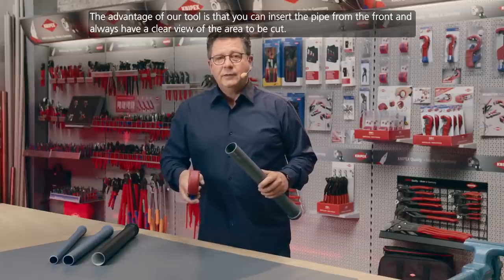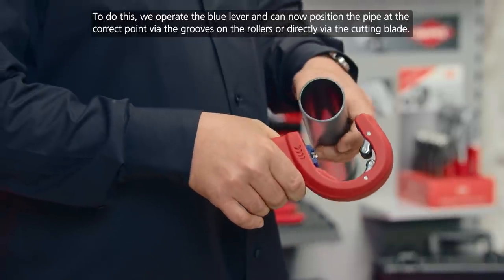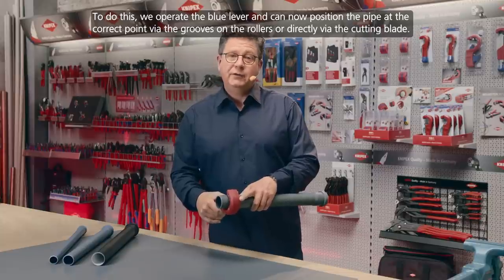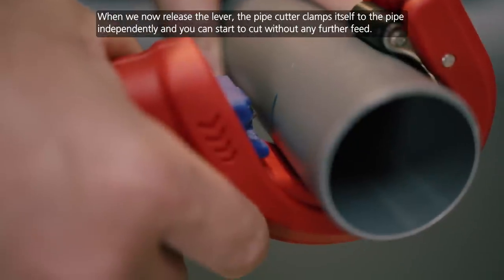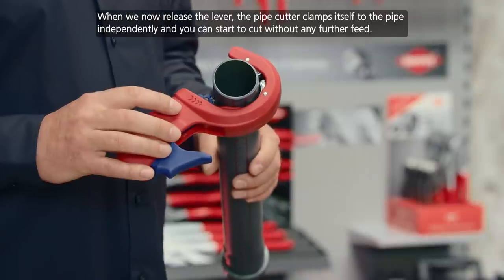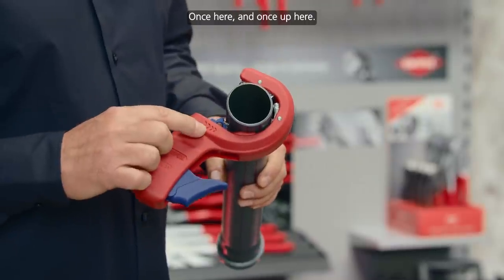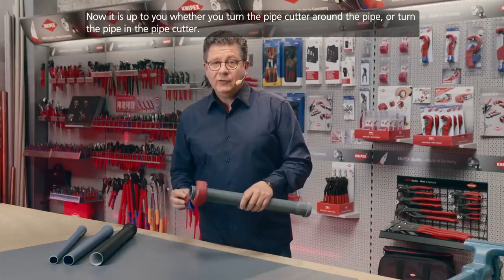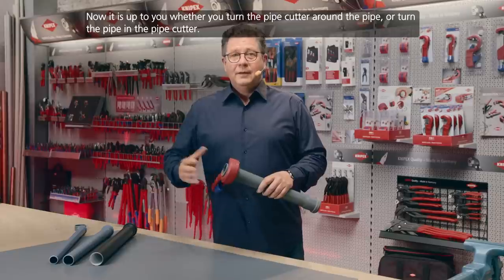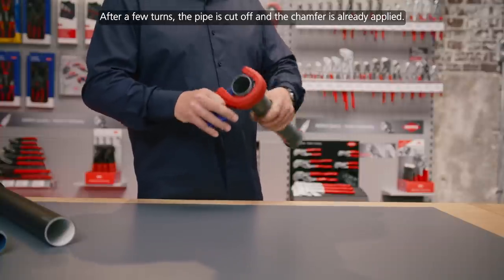[Andreas in German:] Furthermore, there are small grooves in the middle of the guide rollers, which serve to position the pipe quickly and precisely for cutting. The advantage of our tool is that we can insert the pipe from the front and always have a clear view of the cutting point. We press the blue lever and can position the pipe at the appropriate point via the grooves on the rollers or directly via the cutting blade. When we release the operating lever, the pipe cutter clamps itself onto the pipe and cutting can begin without further adjustment. It's important to pay attention to the direction of rotation, which can be read at two places on the tool. You can choose to rotate the cutter around the pipe or rotate the pipe inside the cutter.